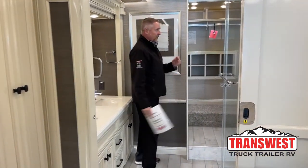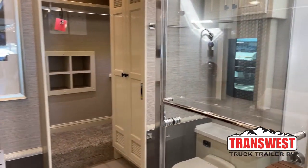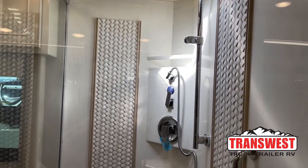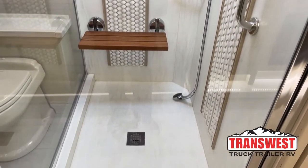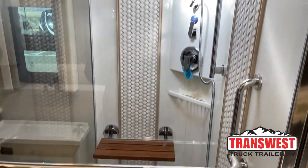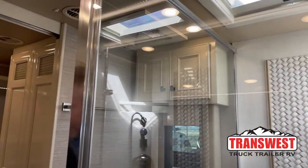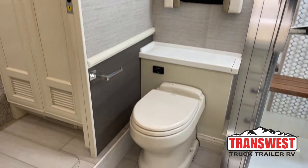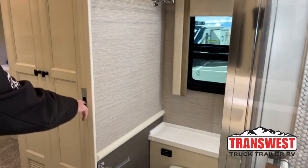Come on into the master bathroom. You're going to have a huge shower with a built-in step or stool to sit down, and a big beautiful skylight — you can have it open or close it and use the regular lights. There's a built-in macerator toilet, and the whole coach has a built-in macerator on the outside as well. It was too windy to show that today.